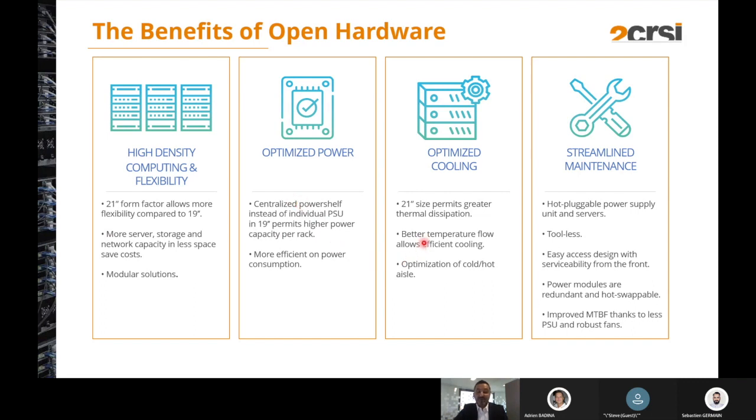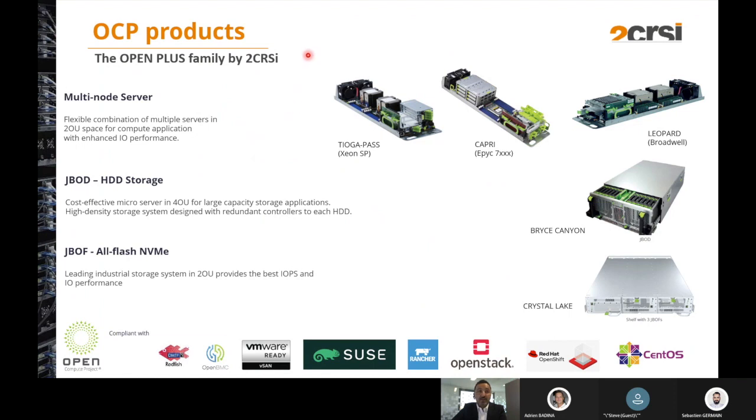There is also optimization of cooling and better thermal flow dissipation — with more space, thermal dissipation becomes better. And a clever system to ease maintenance: the product is tool-less, hot-pluggable, and serviceable from the front. Our product range for OCP is named OpenPlus — this family is split into two OpenU Hive multi-node servers: Tioga, Capri, or Leopard; and storage as JBOD and JBOF. The products comply with main software platforms, ready to be used in edge-to-cloud or hyperscale infrastructure solutions.